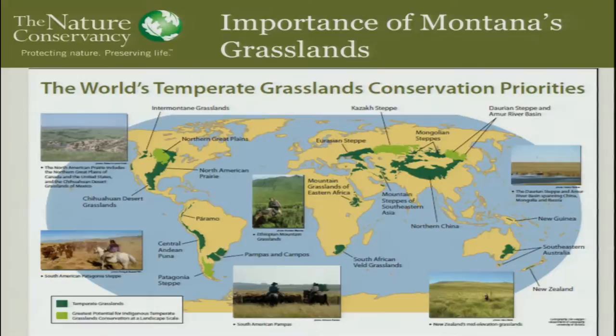If you look at the rest of the Great Plains — farther south or farther east — most of those grasslands have been converted. So it's kind of neat in Montana. We're not only the best in North America, but Montana is the best of the best, because we all know that about living in Montana, right?